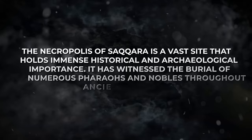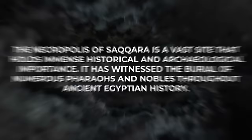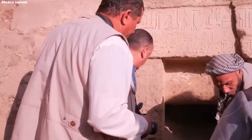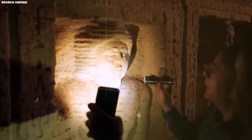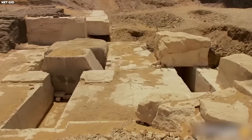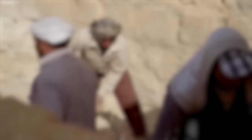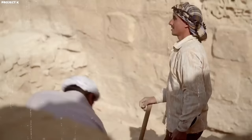The Necropolis of Saqqara is a vast site that holds immense historical and archaeological importance. It has witnessed the burial of numerous pharaohs and nobles throughout ancient Egyptian history. Explorations in recent times have shed new light on this ancient burial ground, providing insights into the beliefs, culture, and practices of the past. Despite the unfortunate history of looting, ongoing efforts by responsible archaeologists continue to unearth and preserve the rich heritage hidden within the tombs and structures of Saqqara, helping us to better understand the fascinating world of ancient Egypt.